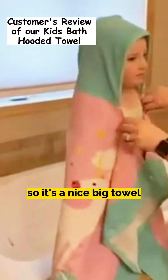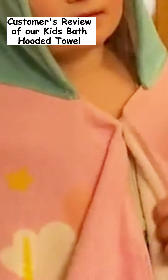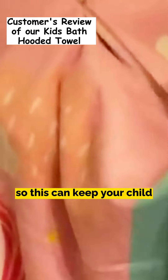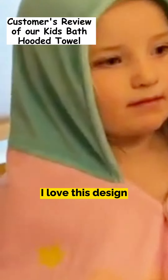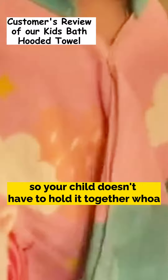It's a nice big towel. Another great feature is the two buttons. This can keep your child wrapped up instead of them having to hold it on themselves — I love this design so that your child doesn't have to hold it together.